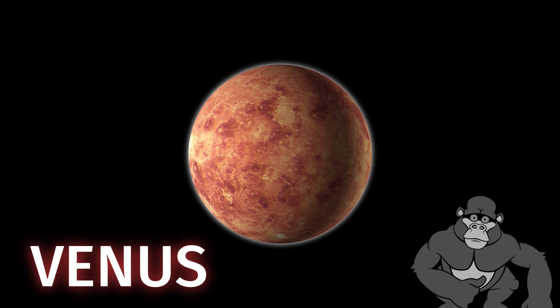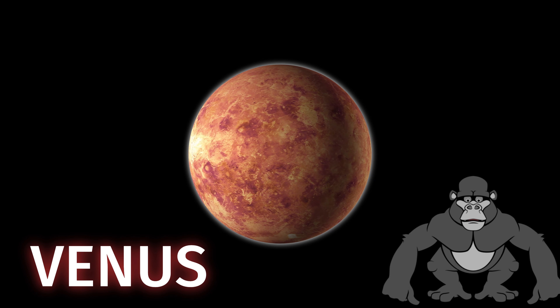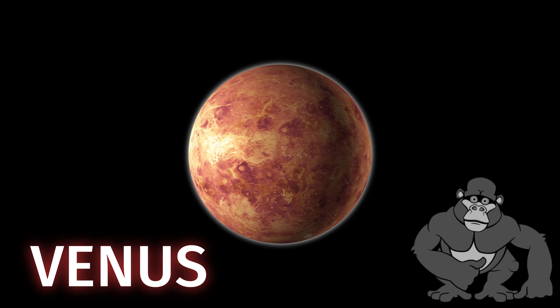Next up, we have Venus, often called Earth's sister planet, because they are similar in size. But Venus is no picnic — it's the hottest planet in our solar system due to its thick clouds that trap heat.